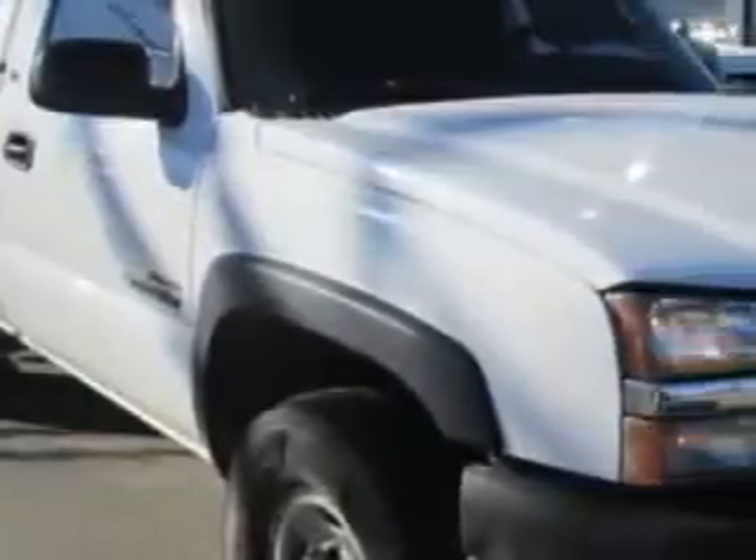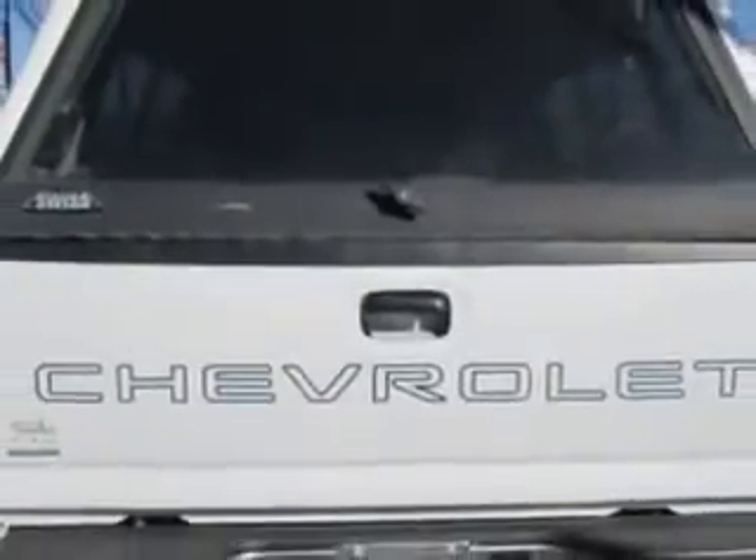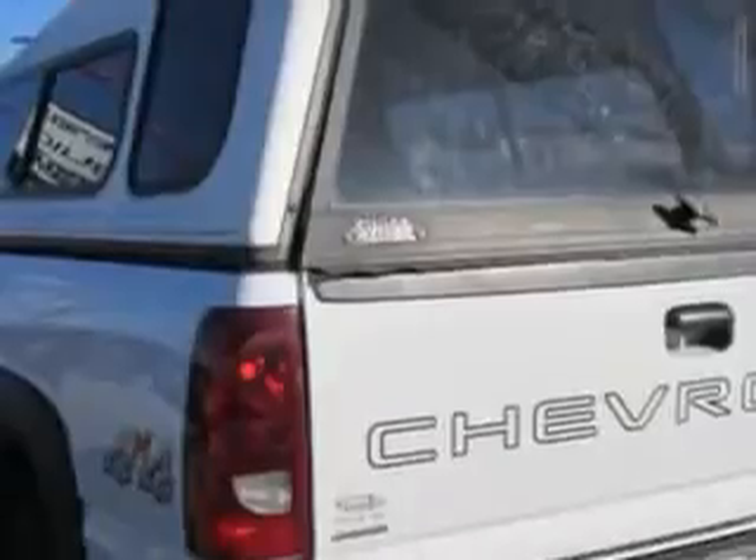Patriot Chevy Buick GMC knows you want more in a car. You have a purpose for your vehicle. Check out this Summit White 2003 Chevrolet Silverado 2500 regular cab 4x4, equipped with an 8-cylinder engine and an automatic transmission.